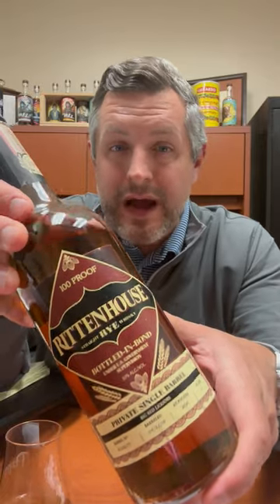Today I am taking a look at our first ever Big Red Liquors Bottled in Bond Rittenhouse Rye Single Barrel. This is new to our market and we're very excited about this one.